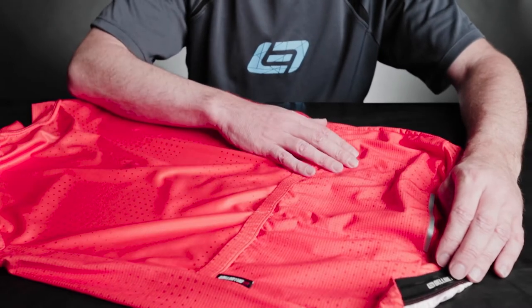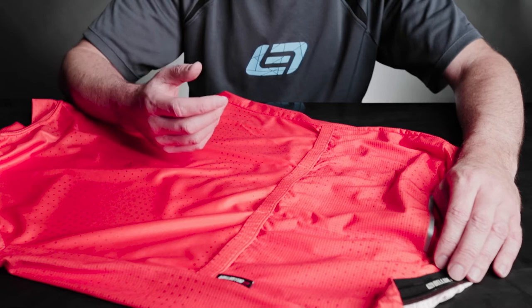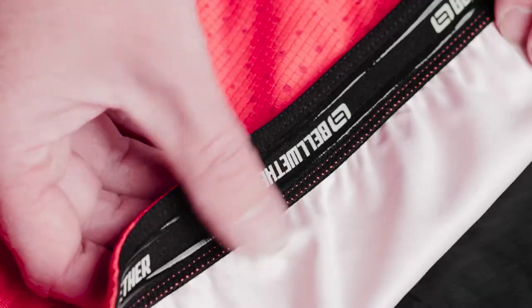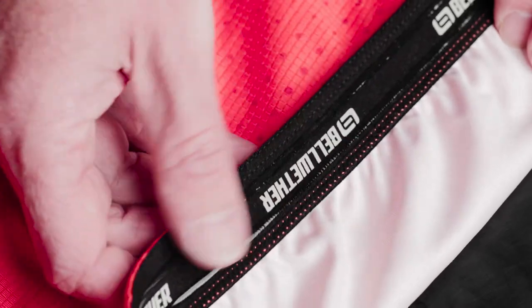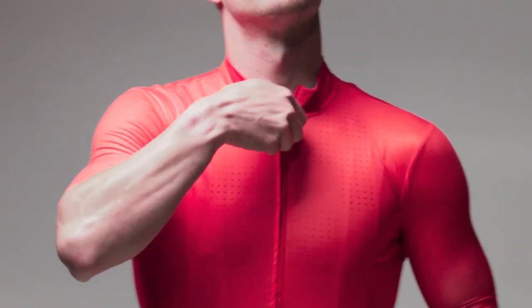The three large storage pockets have ample room to hold needed tools, nutrition, and any other essentials you may need when out on your ride. All of our jerseys come with a silicone gripper on the waist to prevent ride up, and a cam lock zipper so you can use the zipper with one hand.